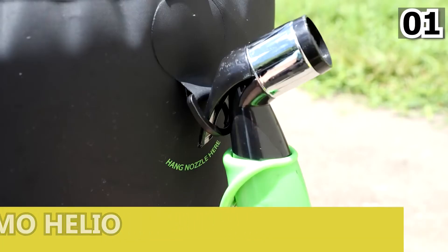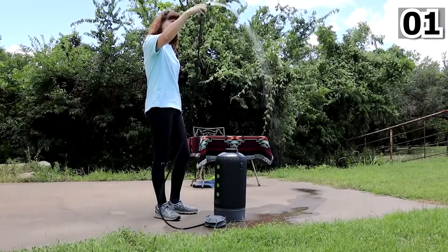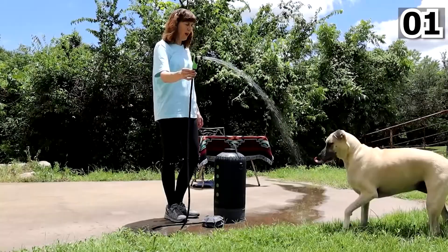Number 1: Nemo Helio. This small and weightless tech can store more than one liter of water and delivers comfortable water pressure. Now you can take a bath at any place you want with this little gadget.